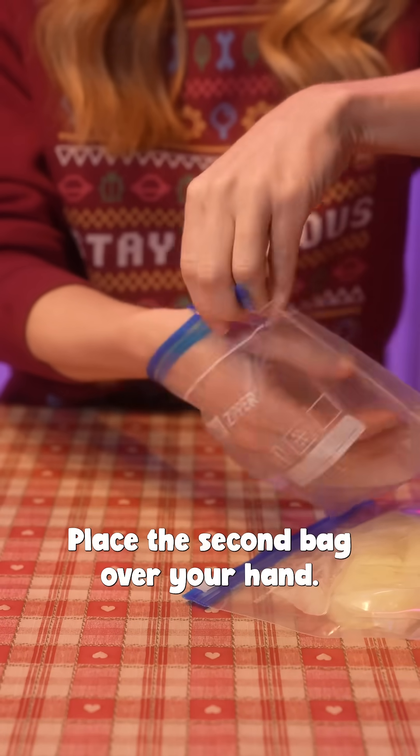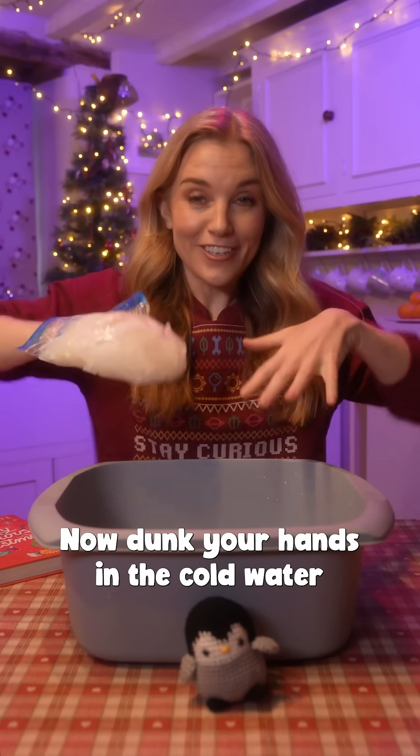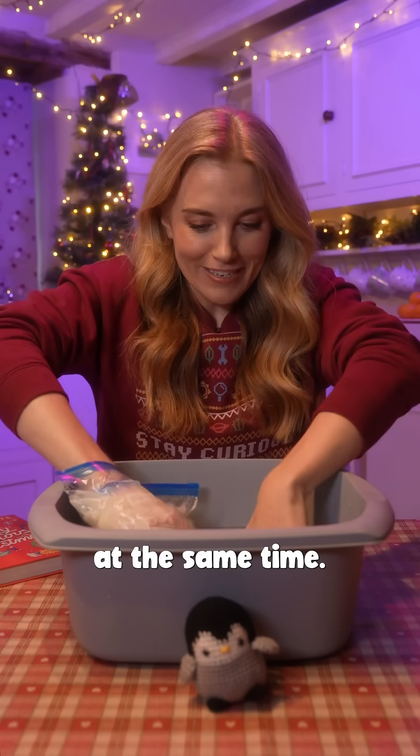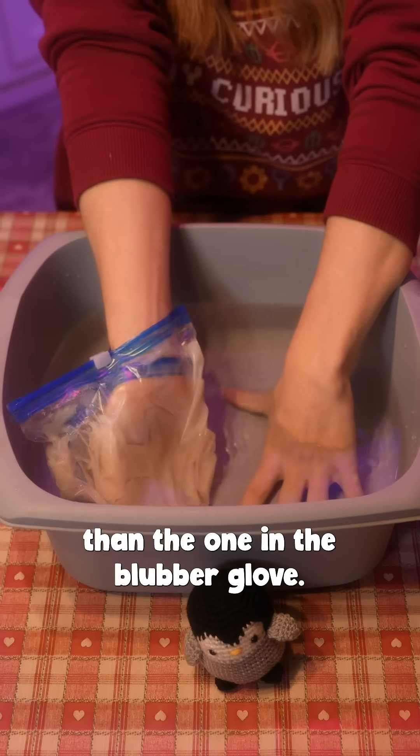Place the second bag over your hand, push it into the blubber bag, and squish it around your fingers. Now, dunk your hands in the cold water at the same time, and you should notice that your bare hand feels much colder than the one in the blubber glove.